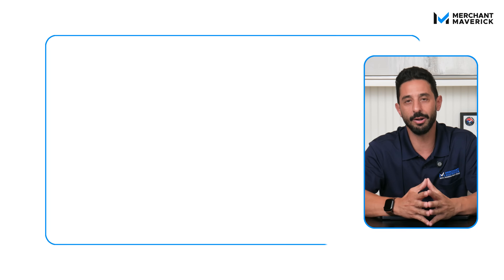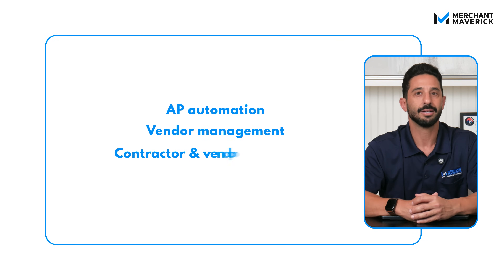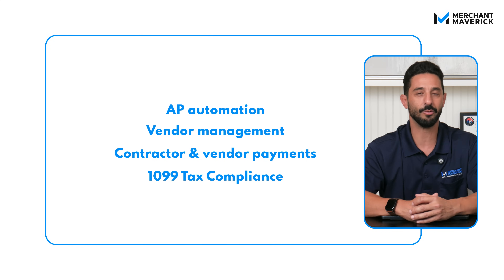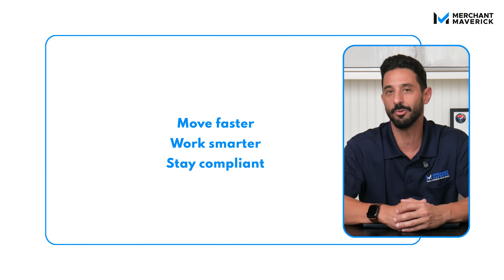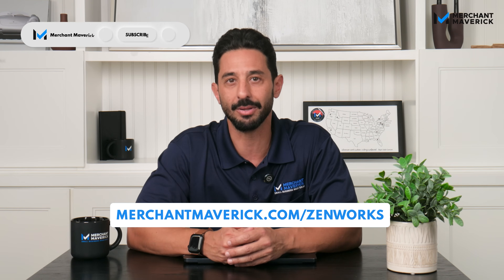To put it all together, Zenwork Payments is AP automation, vendor management, contractor and vendor payments, and 1099 tax compliance all in one platform. It's built for businesses that want to move faster, work smarter, and stay compliant without hiring a huge team or buying multiple tools. As your business grows, it scales with you. If you're ready to get started, you can request a free demo or start your 60-day free trial at the link below. Thanks for watching, Mavericks, and I'll catch you in the next one.